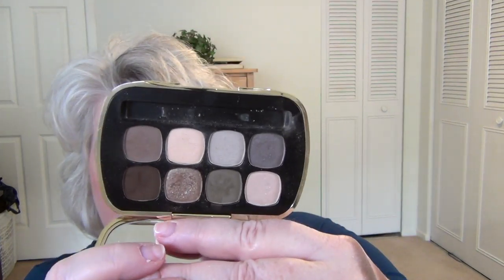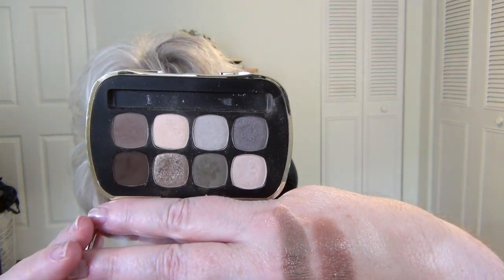Now we're getting down to the two eyeshadow palettes. The one I'm wearing today is the Bare Minerals Ready Eyeshadow 8.0, which means there are eight eyeshadows — this is the Power Neutrals. It came in a very sleek compact and I loved the packaging. It's a great range of neutrals, but honestly I never reach for this. Did it make a pretty look? Yes. Do I have a similar layout in other palettes I reach for more often? Yes. So I'm not going to keep this.